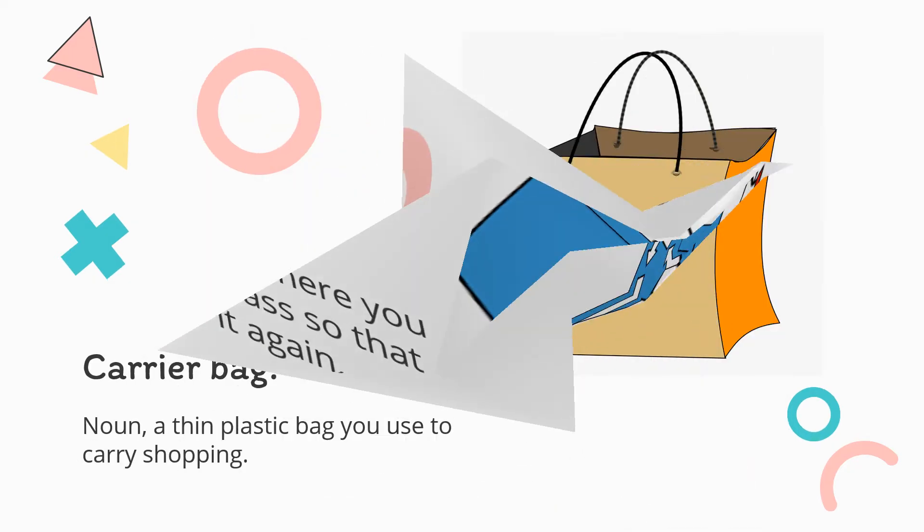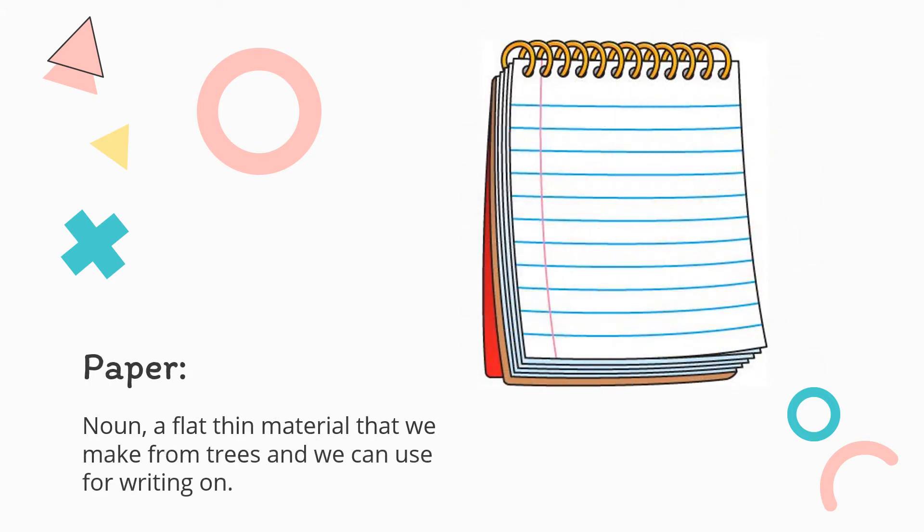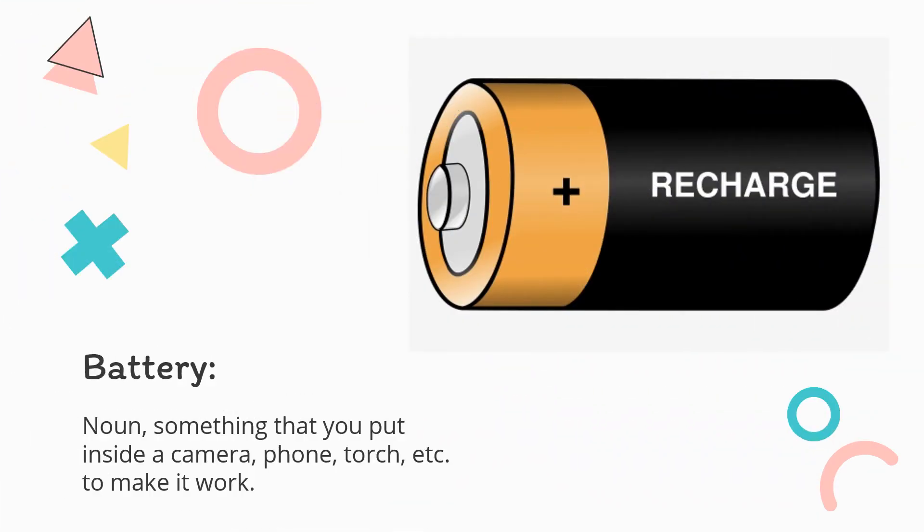Three: Carrier bag — noun. A thin plastic bag you use to carry shopping. Four: Paper — noun. A flat thin material that we make from trees and can use for writing on. Five: Metal — noun. A hard shiny material that we use for making things. There are many types of metal. Six: Battery — noun. Something that you put inside a camera, phone, torch, et cetera, to make it work.